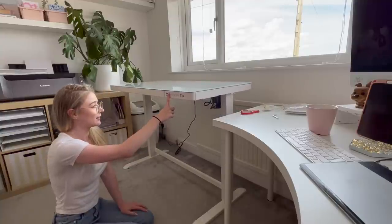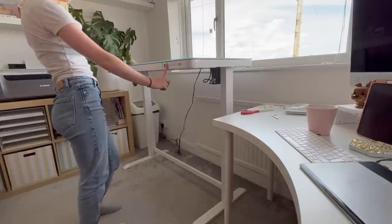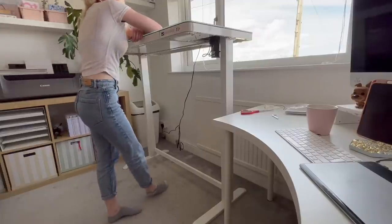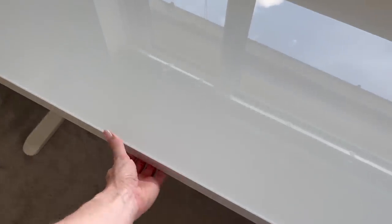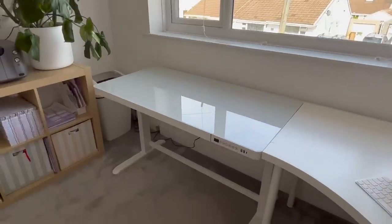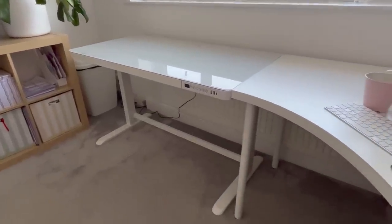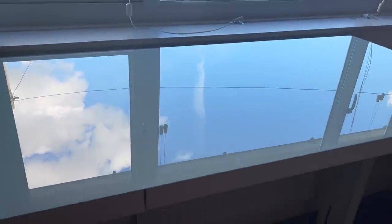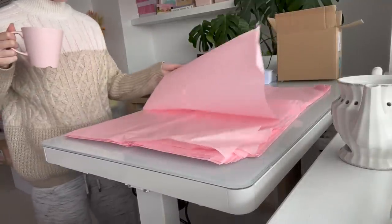It actually has different settings — it shows you how high the desk can go and you can set certain heights to different numbers. It is so useful. This is the FlexiSpot all-in-one standing desk EG8 — I'll pop the link in the description below. I've chosen a white high gloss finish and it looks so nice. They actually have a celebration sale ending today, the 30th of June, where you can get 38% off. I highly recommend this desk — I'm loving using it to pack my orders. Thank you FlexiSpot for sponsoring this video.